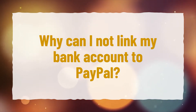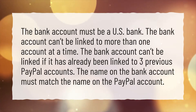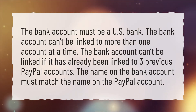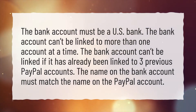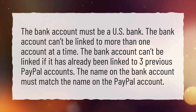Why can I not link my bank account to PayPal? The bank account must be a US bank. The bank account can't be linked to more than one account at a time. The bank account can't be linked if it has already been linked to three previous PayPal accounts. The name on the bank account must match the name on the PayPal account.